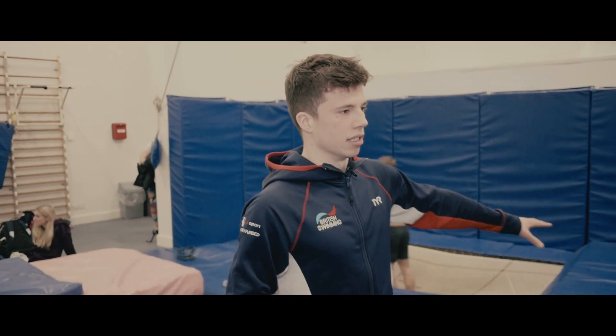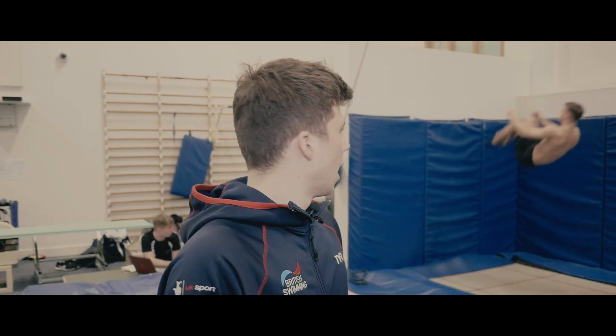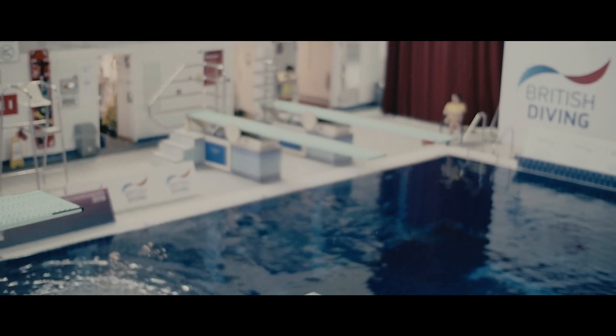We also have the trampolines. You can practice your somersaults on the trampolines in a very fast way, as Jack is demonstrating for us. It's a good place to practice your spatial awareness so that when you go to the diving pool you're ready to do all of your dives.